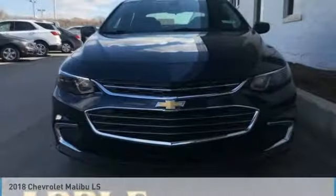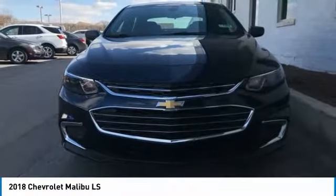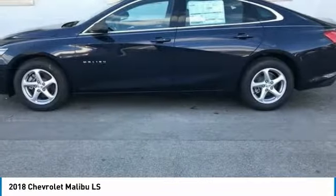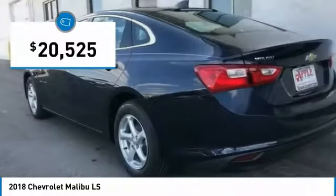You're going to love the 2018 Malibu. A combination of performance and fuel economy, the Malibu is a great commuting car and is priced below $25,000.